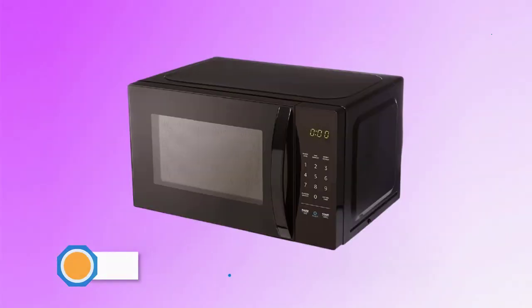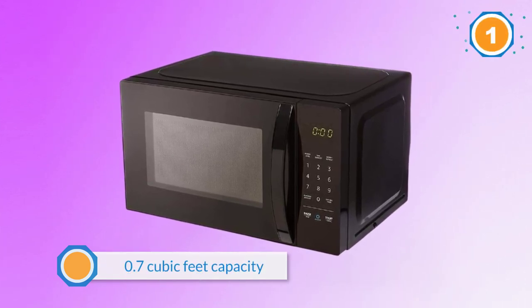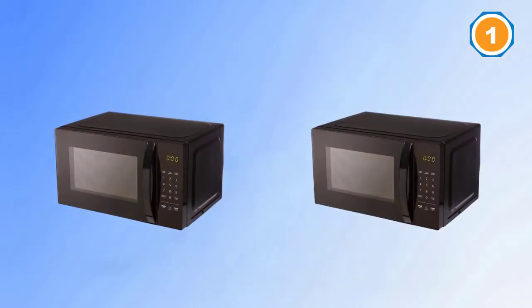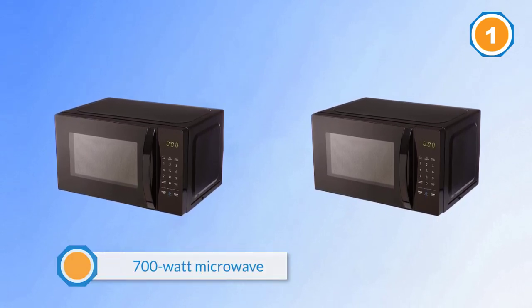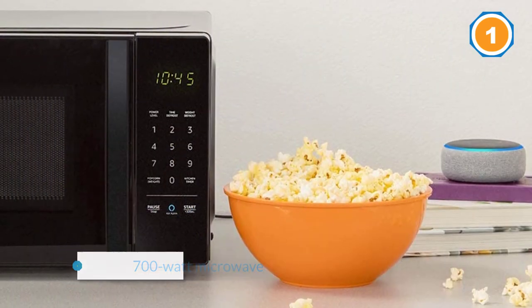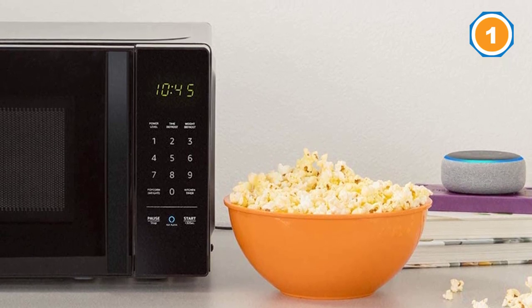The Amazon Basics microwave is a perfect space saver for budget students. With 0.7 cubic feet capacity, it will fit in any dorm and allow students to reheat leftovers or whip up popcorn. This 700-watt microwave features 10 power levels, a stylish black finish, and a dedicated Ask Alexa control.